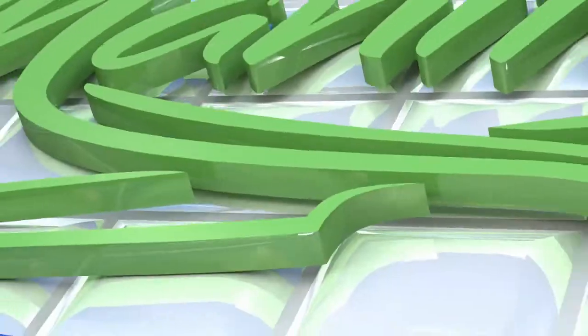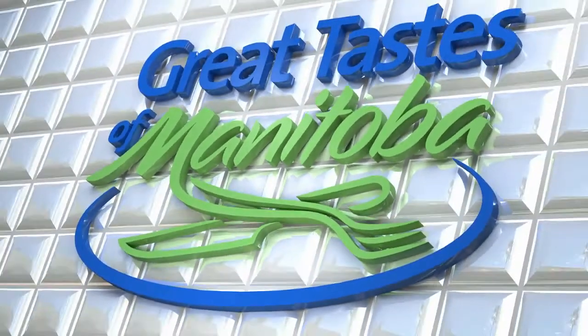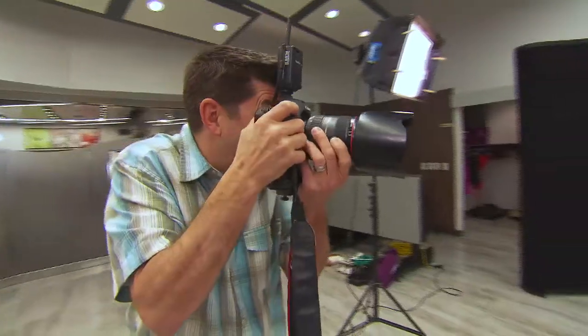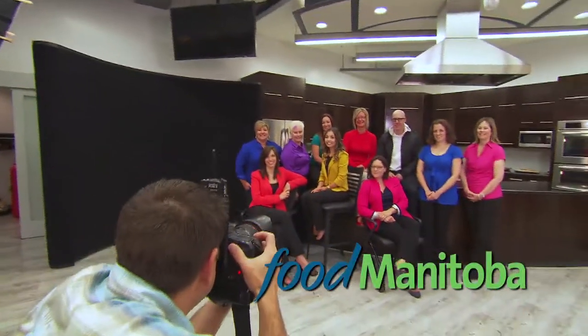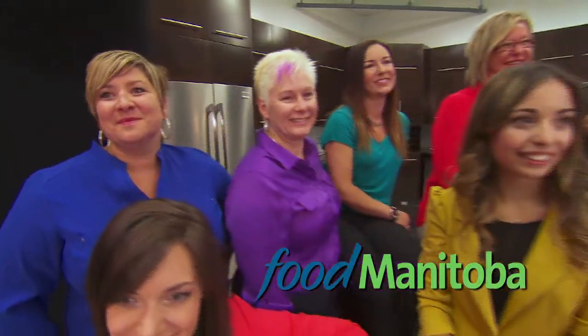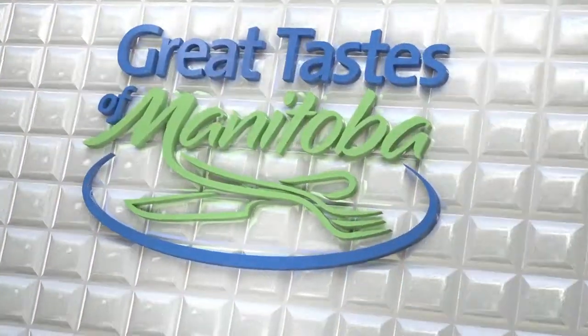Manitoba Liquor Marts presents Great Tastes of Manitoba, brought to you by FoodManitoba.ca — local farms, local foods. Hello and welcome! This is Great Tastes of Manitoba. My name's Ace Burpee and this is our home — the Manitoba Liquor Mart Grant Park Education Centre.